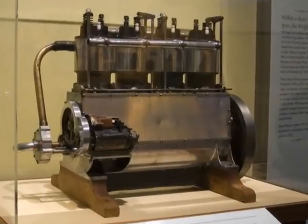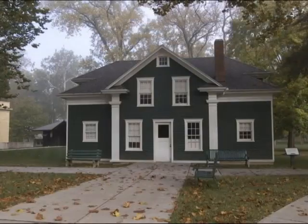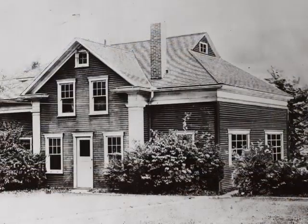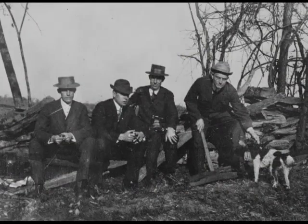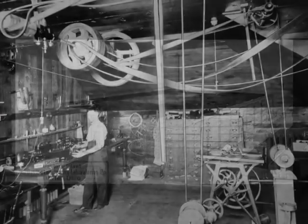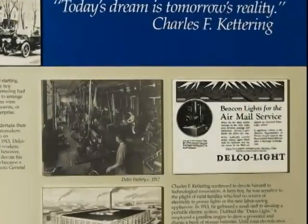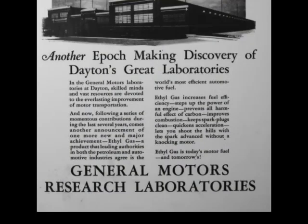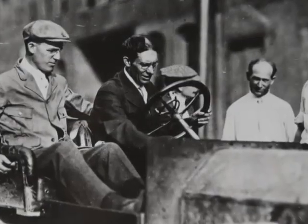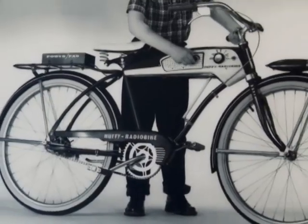The list is long and impressive, and you'll find many examples here at the park — like Deeds Barn, a replica of the carriage house where Charles F. Kettering and the Barn Gang, working in their spare time, developed several innovative automotive technologies. They later formed their own company, the Dayton Engineering Laboratories Company, or DELCO. Kettering went on to become Vice President of General Motors Research Corporation, having gotten his start at another landmark Dayton industry, the National Cash Register Company. These and other local industries are represented throughout the park.